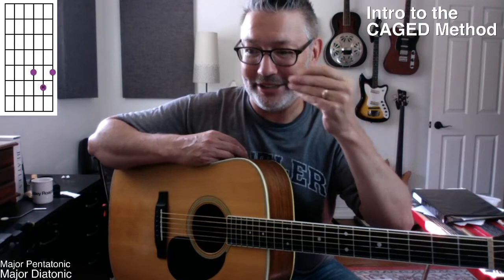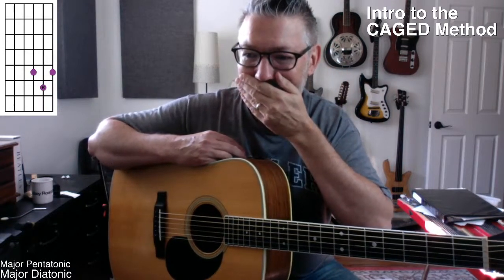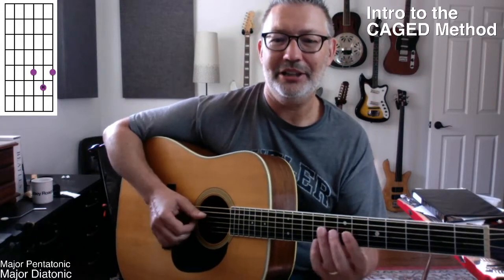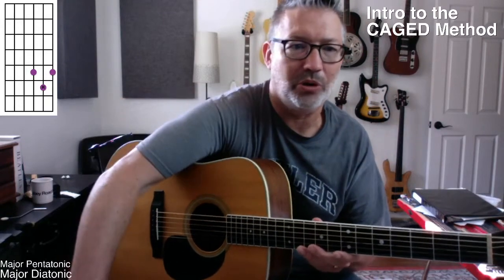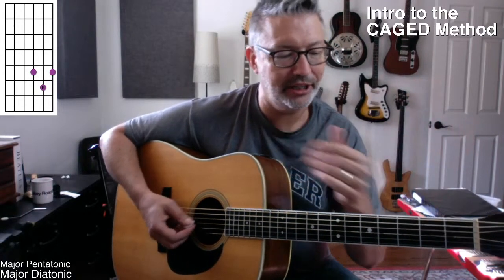Hey Sadie, welcome back! You were like, I'm going to catch up on Tom's CAGED method lessons, and then lo and behold, here I am. Yeah, you could watch any of these in any order because we're kind of concentrated on one shape. Obviously today we're working on the D shape.